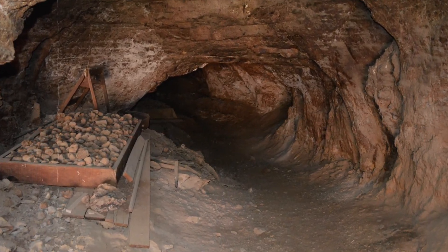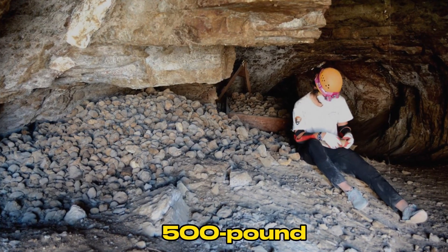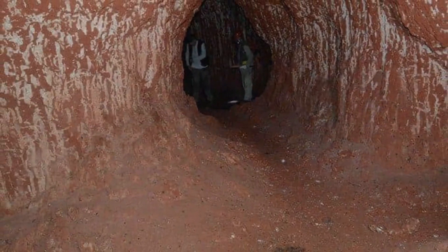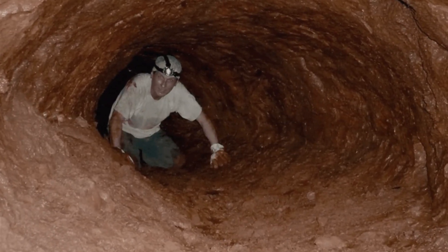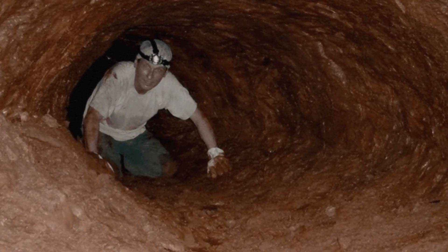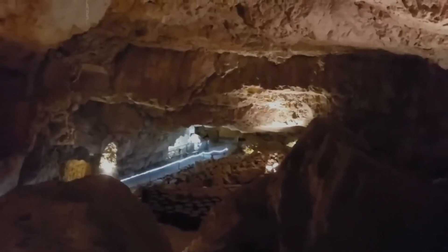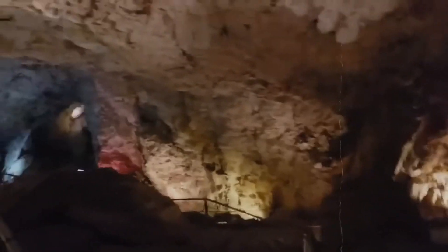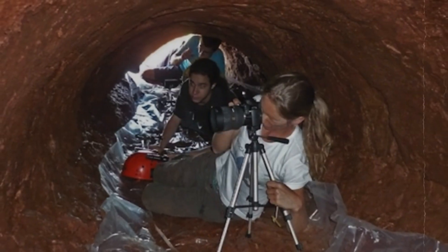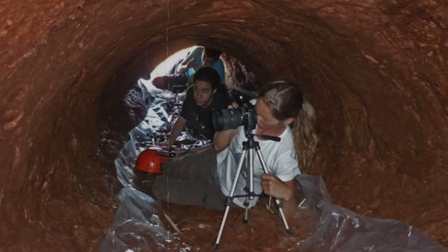In the depths of the canyon, scientists discovered a cave that once sheltered a colossal 500-pound Shasta ground sloth, a species extinct for over 10,000 years. The dung left behind by this ancient creature became a valuable treasure for researchers. By employing radiocarbon dating, scientists could study the sloth's dietary habits, uncovering details about the plants that thrived in the surrounding area. This discovery not only offered a glimpse into the life of a long-gone giant but also provided valuable insights into the prehistoric ecosystem of the canyon.